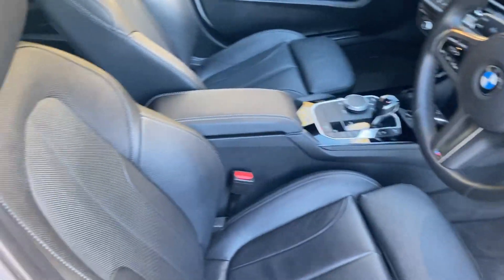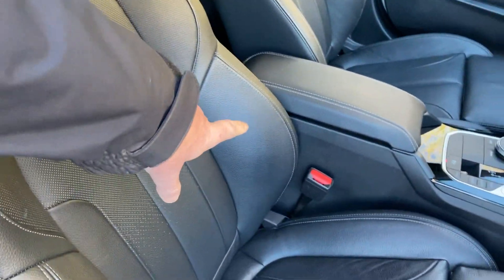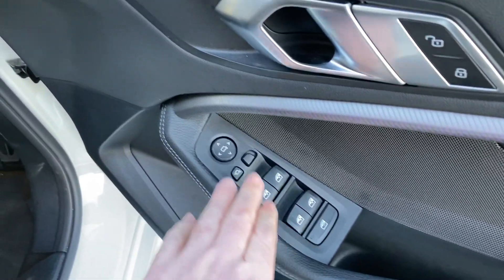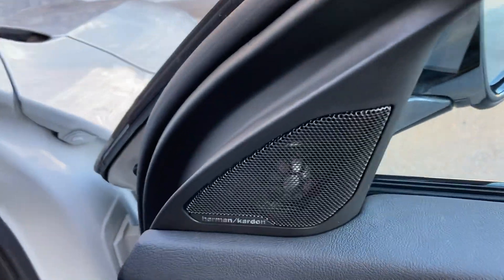Contrasting nicely with the Alpine white exterior is the black Dakota leather interior. You've got the sport seats so you get the bigger side bolsters, adjustable under thigh support. You've also got the M Colours there on the seatbelt as well. We've got electric windows all round, electric folding mirrors, and the upgraded Harman Kardon sound system, which is very nice to have.